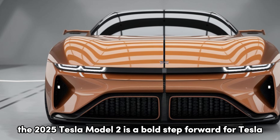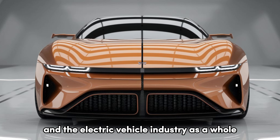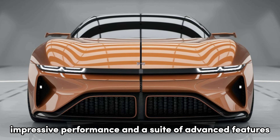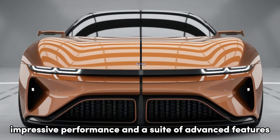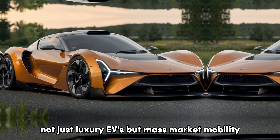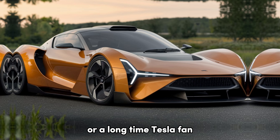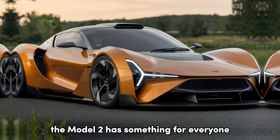The 2025 Tesla Model 2 is a bold step forward for Tesla and the electric vehicle industry as a whole. With its affordable pricing, impressive performance, and a suite of advanced features, it's clear that Tesla is aiming to revolutionize not just luxury EVs but mass-market mobility. Whether you're new to electric cars or a long-time Tesla fan, the Model 2 has something for everyone.